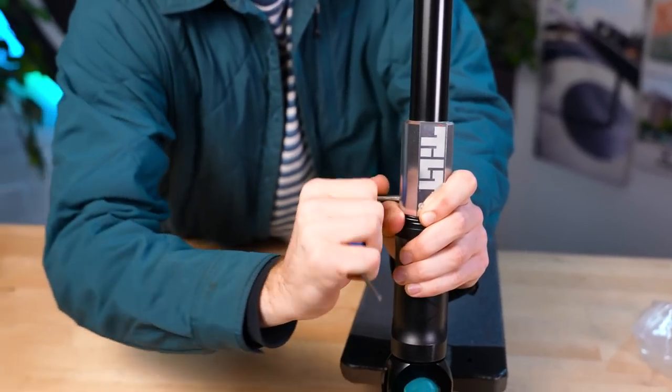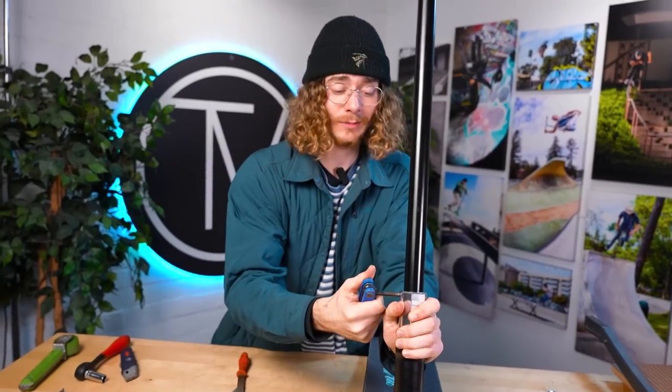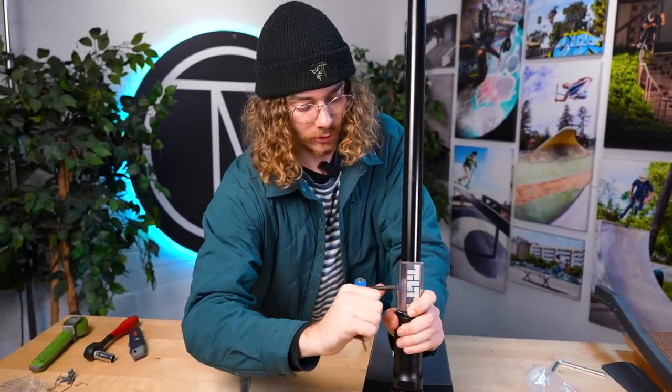We're just getting this clamp tightened and we're actually in the end game now. Pretty much there. Once this clamp is tightened to our standards — which are pretty high, by the way, we have high standards — once that's done, then we're done.